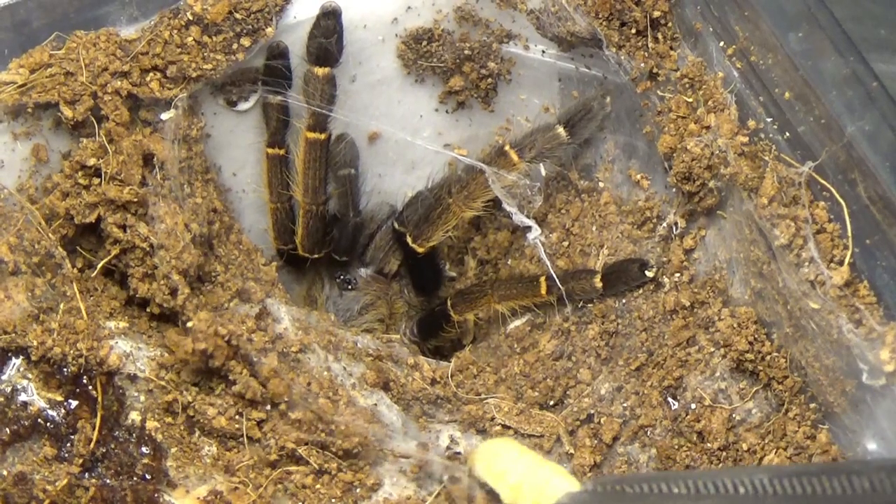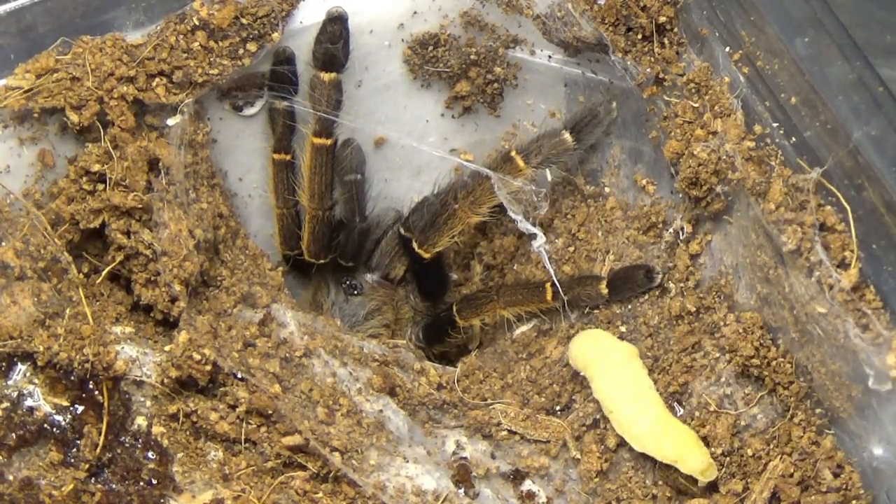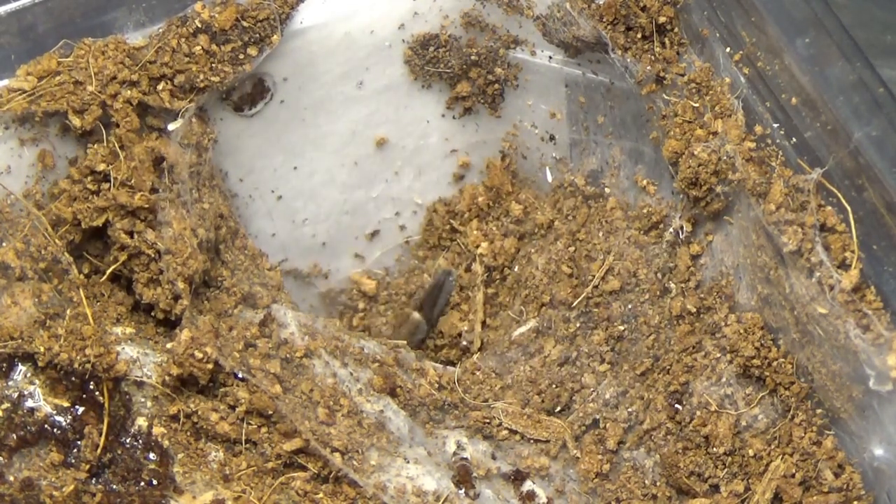I cannot pronounce this one for the life of me — we'll put the name on the screen. Beautiful spider. Shame I couldn't get it to come out any further than this very quick snatch-and-go.